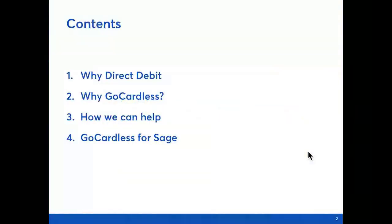I'm sorry I'm not with you today — I'm sure I'll meet all of you very soon though. GoCardless is a direct debit provider. Today I'm going to start with why direct debit is a great solution for your clients, then why GoCardless is the leading provider and why we've been chosen by Sage to be your provider in product. I'm going to touch on how we can help, including some of the materials we've had made, and then we're going to show you a demo of GoCardless for Sage in action.